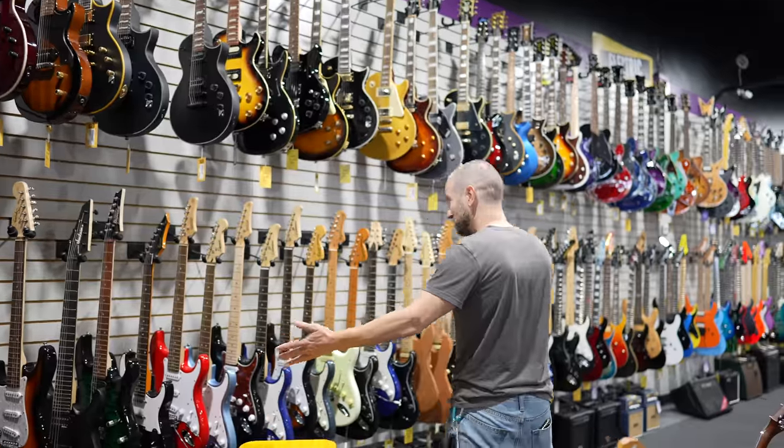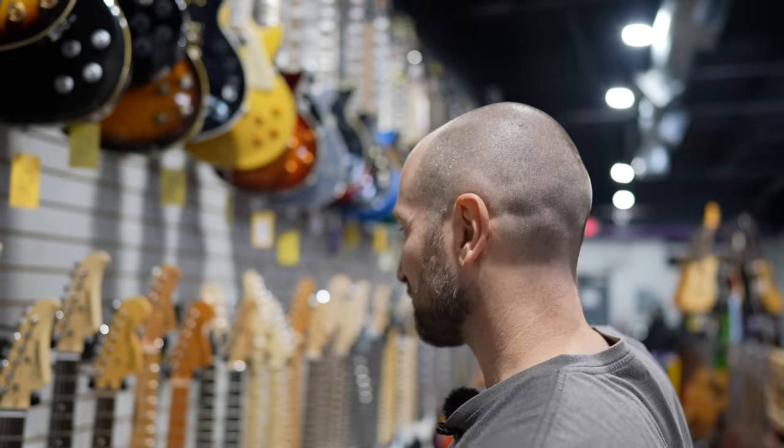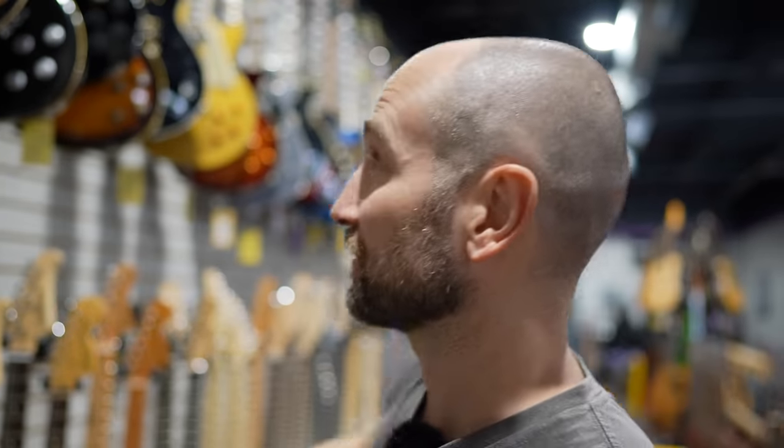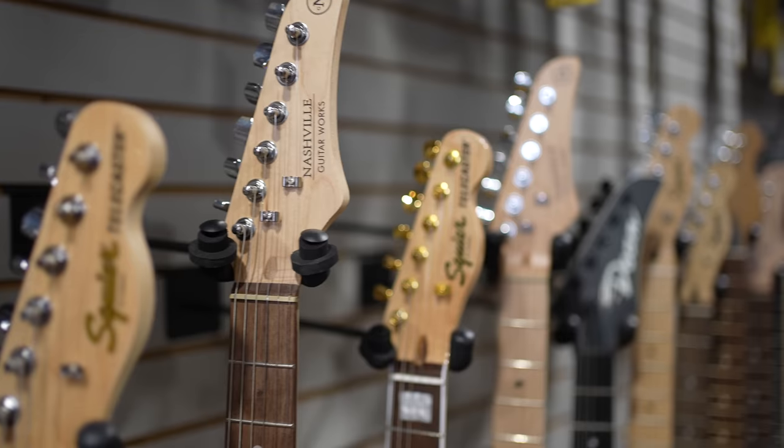Here we are — look at all these guitars. This is insane. Electrics, acoustics, amps, everything — including lefties. So please remain calm, all left-handed players. There are so many brands on this wall, just even on this lower row. I'm too short to see a lot of the stuff on top. We've got all kinds of brands from Nashville. We've got Squier, and what else?